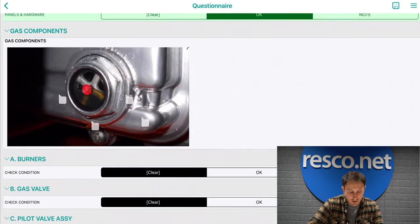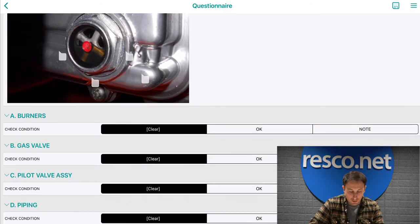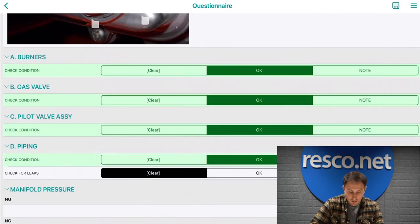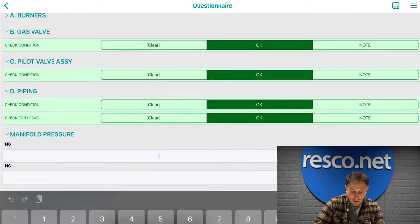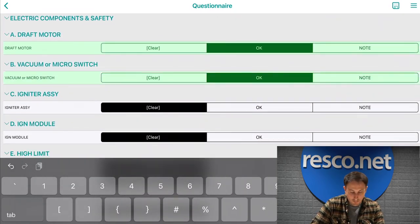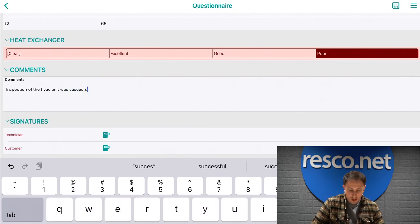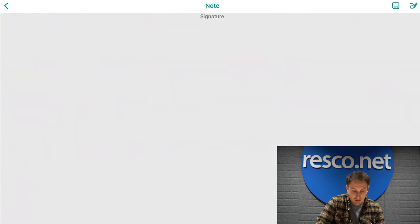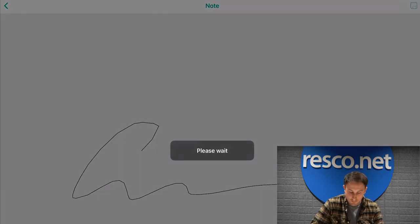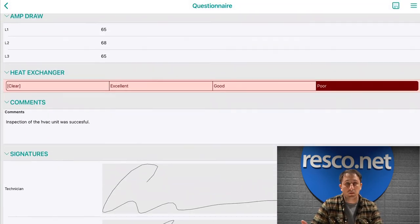I've added my image tags and click check. I'll expand the questionnaire — you can see the photo has been added with the image tags, and this will be displayed nicely in the report at the end. I continue through the remaining checks, enter a manifold pressure of 67, add some final comments — for example, the HVAC unit inspection was successful — whatever kind of notes or reminders or notes to the customer apply. At the end, I conclude with a signature from myself and then a signature from the customer. That's it — I've completed the digital form.